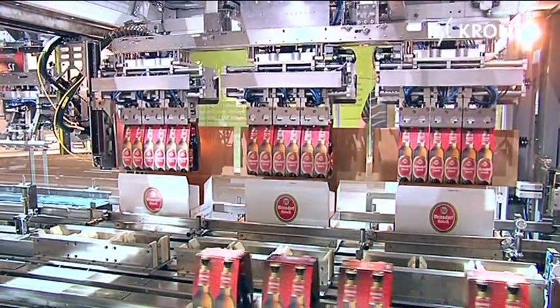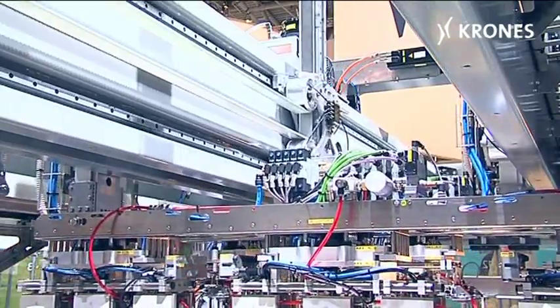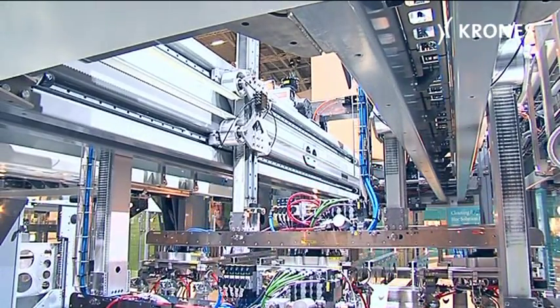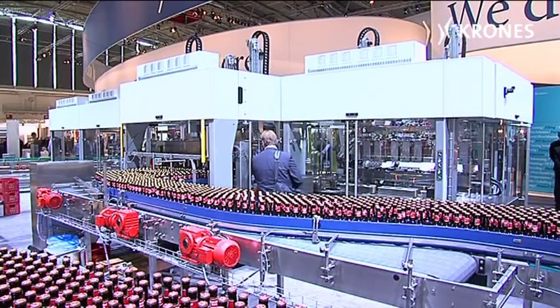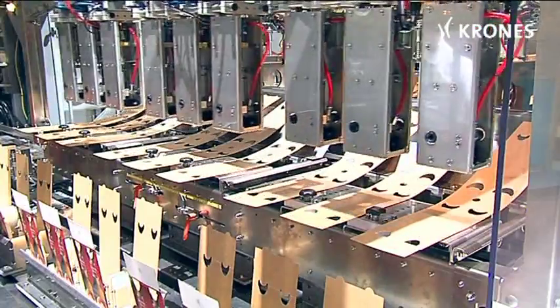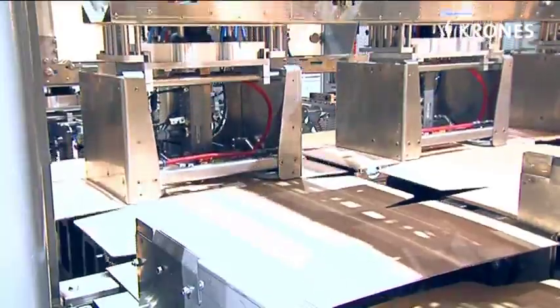Depending on a client's individual requirements, a large number of different primary and secondary packages can be run and combined on one and the same machine. And to make sure this sort of versatility is not obtained at the expense of speed, the Vario line has been dimensioned for an impressive output of 40,000 containers an hour.